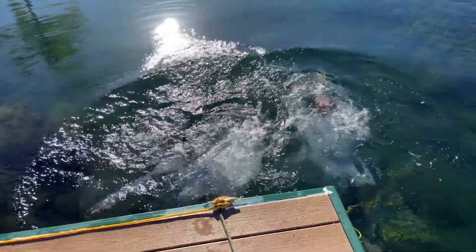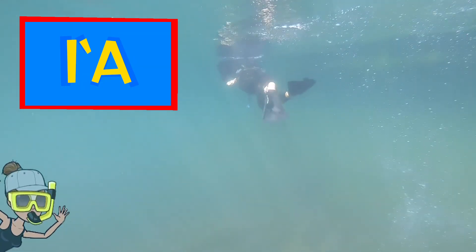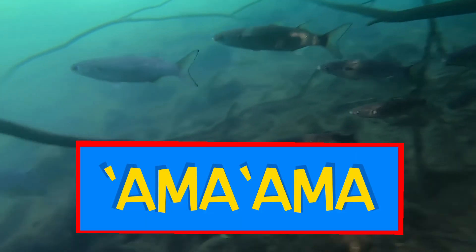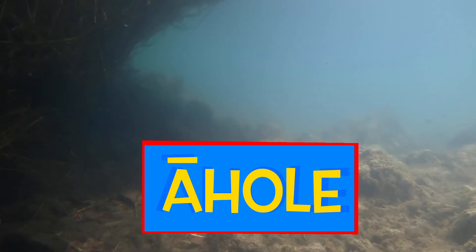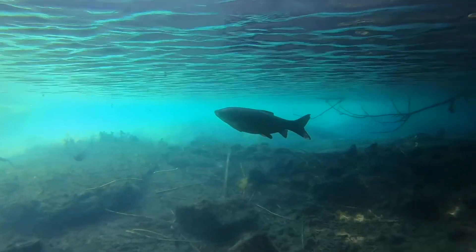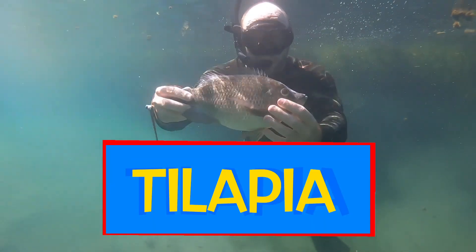Let's go check out the next of our loko i'a superheroes — our i'a. Our i'a are the most ono of our loko i'a superheroes. What kinds of i'a are we looking at here? Why don't we ask my friend Hinano to help us identify them? Amaama, ahole, oopu, grass carp, tilapia.